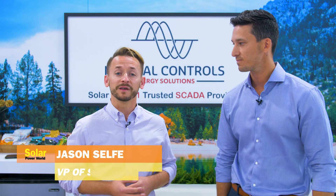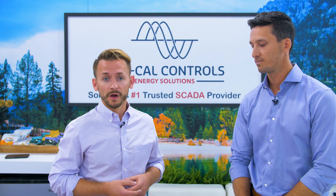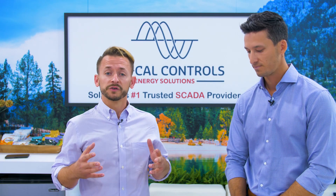I'm Jason Self, VP of Sales at PowerFactors. PowerFactors provides the leading asset management platform for owners and operators of renewable power. Our cloud-based application provides a comprehensive and unified toolkit to manage the physical and financial performance of their solar, wind, and energy storage assets. We currently manage 25 gigawatts across five countries, and we include comprehensive customer success services to help our customers get the most value out of their investment in PowerFactors.